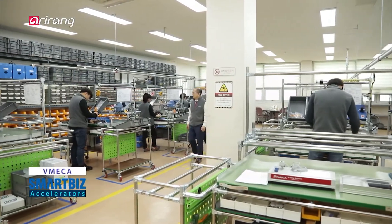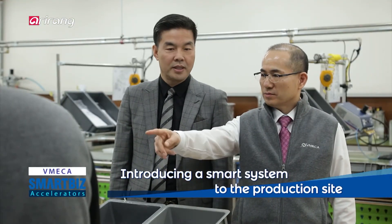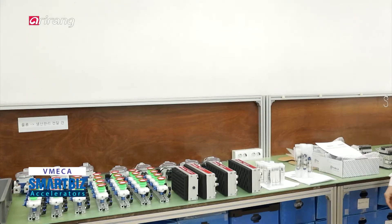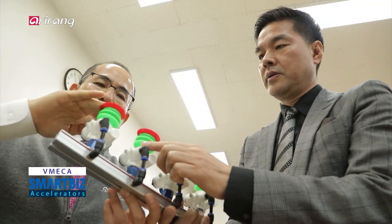Based on the systematic management system, the firm has managed the entire production stages, including the amount of production and inventory control, more effectively. Moreover, the firm is planning to introduce a customized smart system by receiving a one-to-one consultation service from an expert.